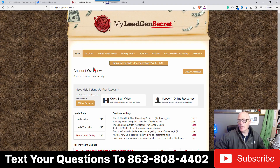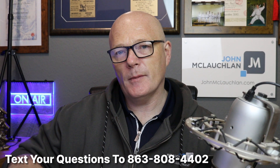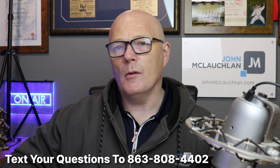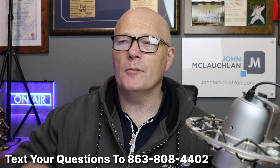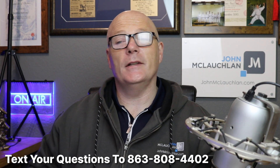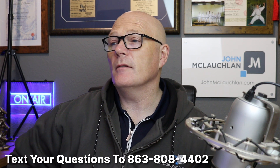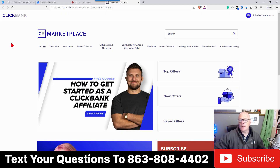First thing to do: if you haven't got a Clickbank account, go to clickbank.com and open one. One of the good things about Clickbank is that you don't need approval like you do on JVZoo or Warrior Plus. If you're brand new, it's frustrating when you try to promote a product and they ask how many sales you've made. With Clickbank, you'll be approved for everything straight away.